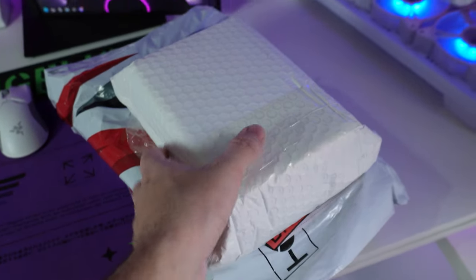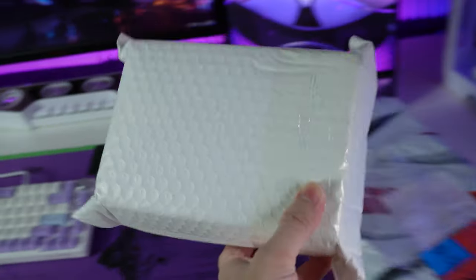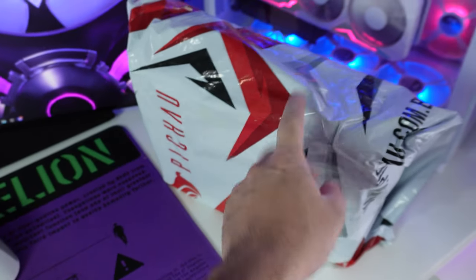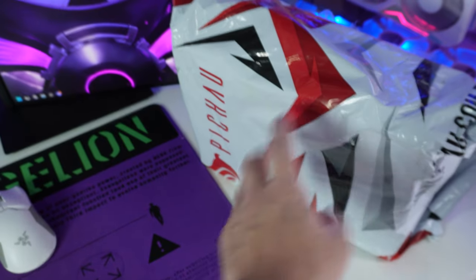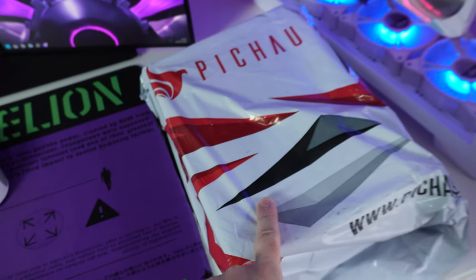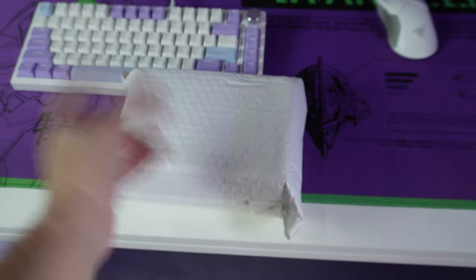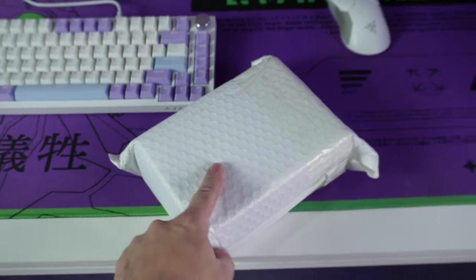Chegou agora há pouco isso daqui — são dois produtos de patrocínio. Esse daqui eu fiquei bem feliz de receber. O outro é um produto da Pichal que eu tô precisando pra um projeto bem grande que eu quero fazer, e por sorte eles tinham disponível pra me mandar. Vou fazer um vídeo específico pra esse, então vou deixar guardadinho ainda. Mas esse daqui também vai ter um vídeo específico, só que vou mostrar pra vocês primeiro.